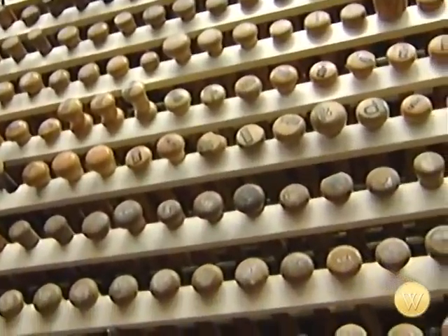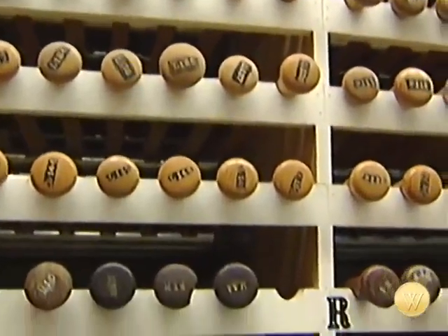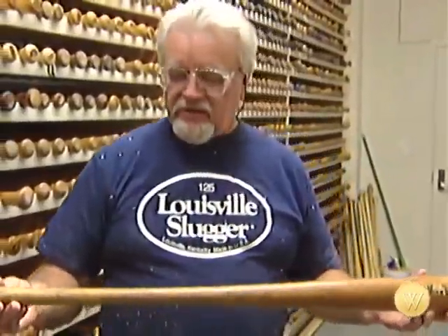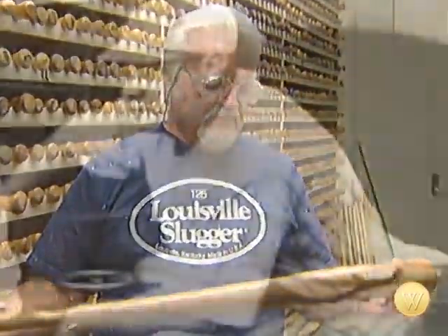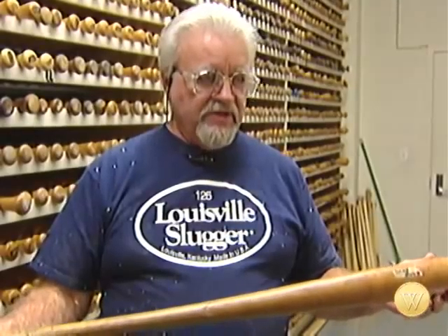Hundreds of originals are kept in a temperature and humidity controlled vault to preserve the bat's weight and shape. This is the model that when Babe Ruth played, this is what we used to turn his bats. When he ordered them, this is what he sent us to start with, and this is what we've made his bats off of for the last 75 years or whatever it is.